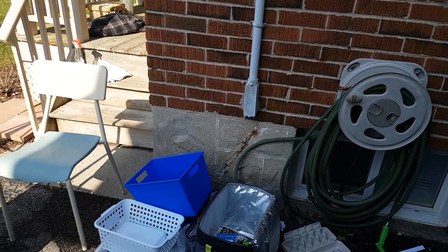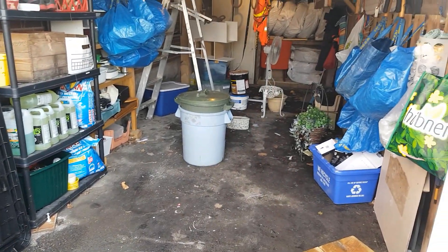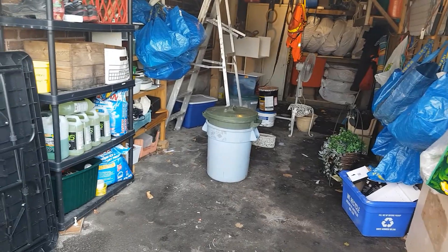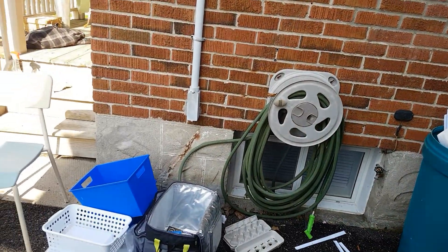We're back, and sometimes it does have to look worse before it looks better — though it actually looks better than the last shot I showed you because we've got those tires dealt with. Let's take a little walk around and I'll show you what I've done here.